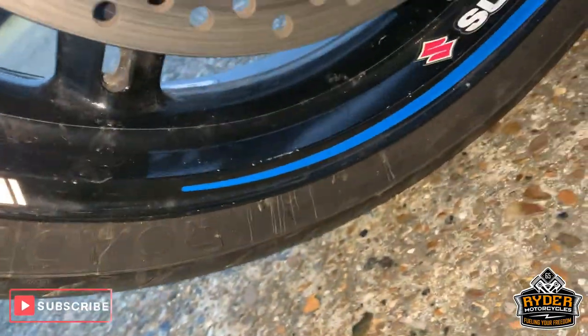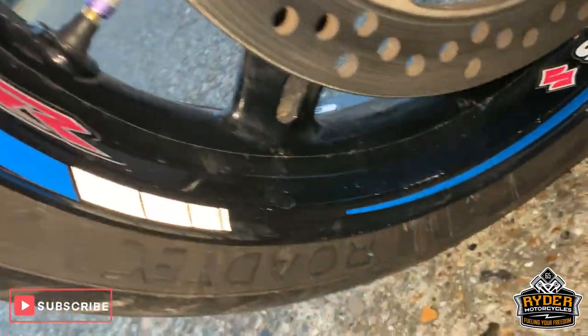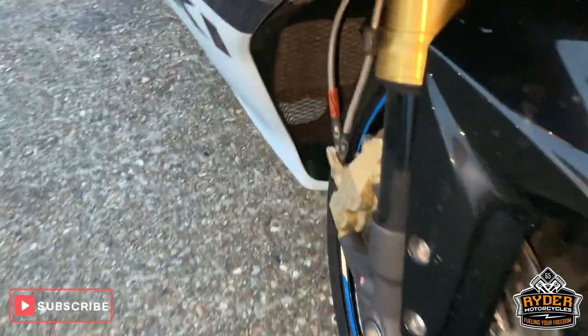Forks are good there. The wheel, to be expected of an older bike, has got a few marks around it. And it has got the braided hoses — braided brake hoses.